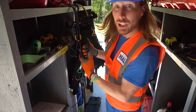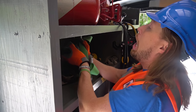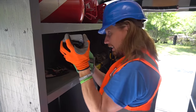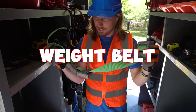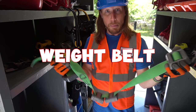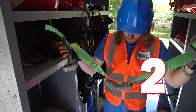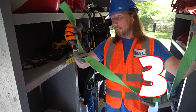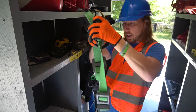This is called a weight belt, and it's got weights on it to help them sink into the water. We've got one, two, three, and four — there's four weights on there. It's really heavy!